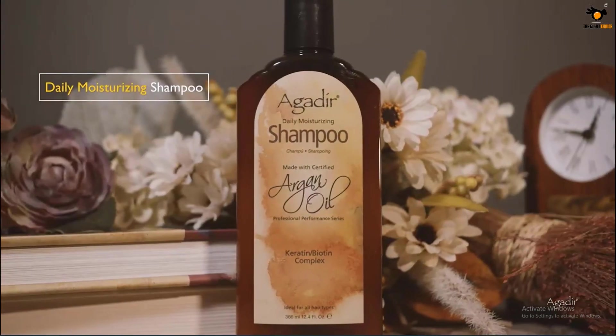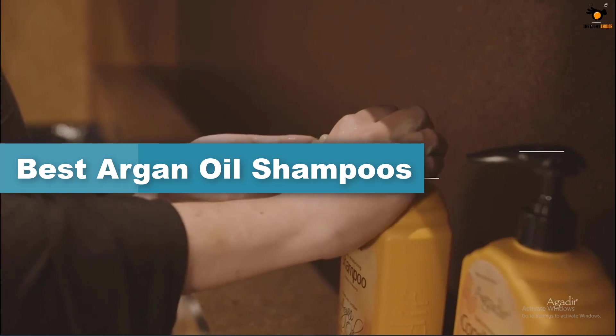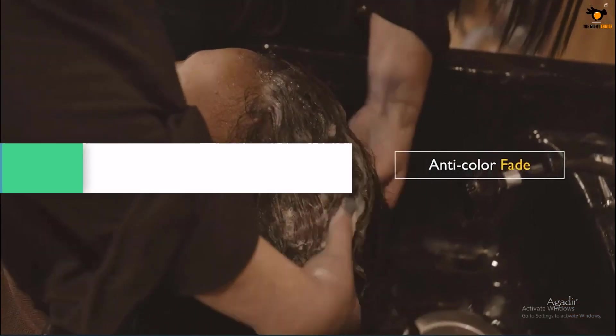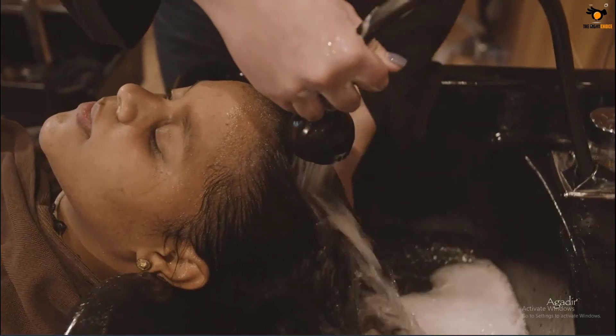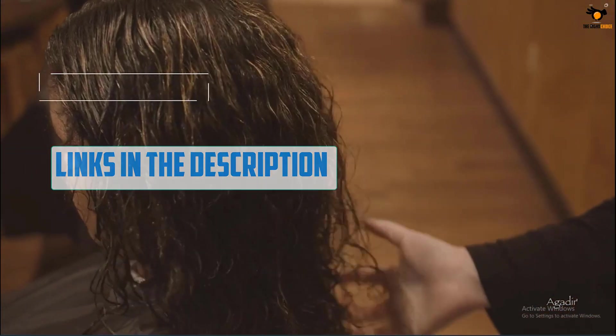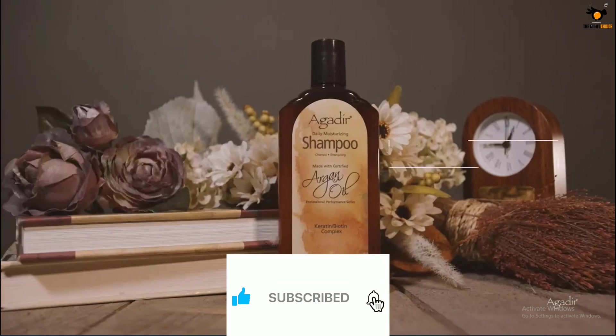Hey guys, in this video we're going to be checking out the top 5 best argan oil shampoos available on the market for their true quality. I tried to make the list based on their popularity, quality, price, durability, user opinions, and more. If you need more information about these products, please check the link in the description section below, and don't forget to subscribe to our channel to get future reviews.